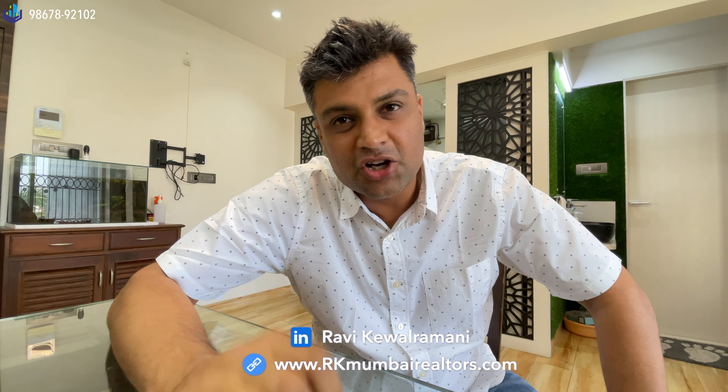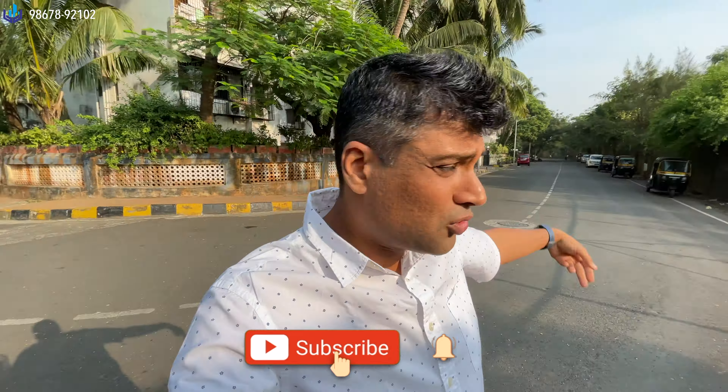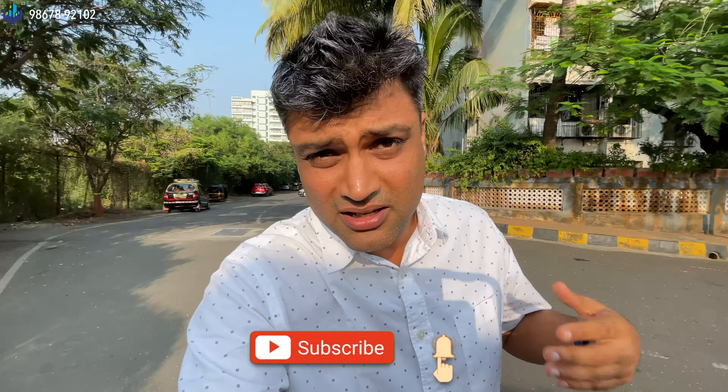Two-bedroom apartment for rent at Juhu-Versova Link Road with a partial sea view, only for rent. Fully furnished and ready to move in, though some parts the owner might take back. I'm going to take a tour right now. It's on a corner street — that's Juhu-Versova Link Road. My friends used to come for walks on this road, and I sometimes come here on a cycle ride too.